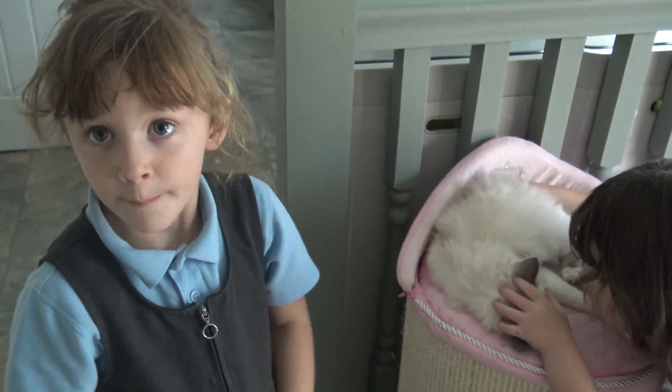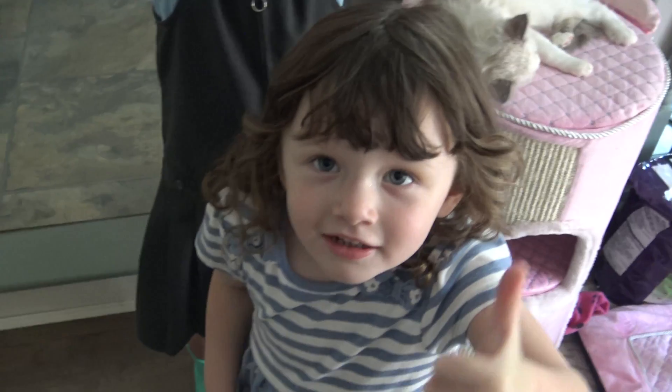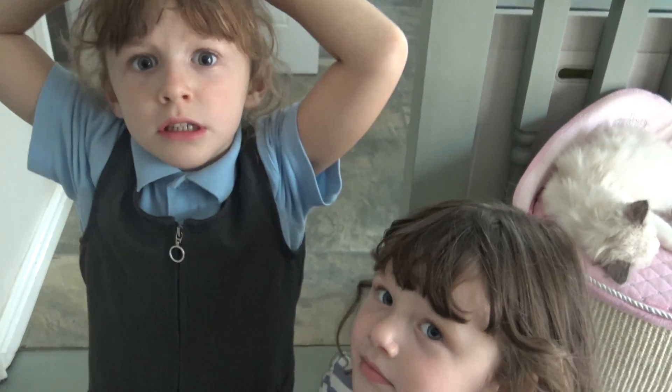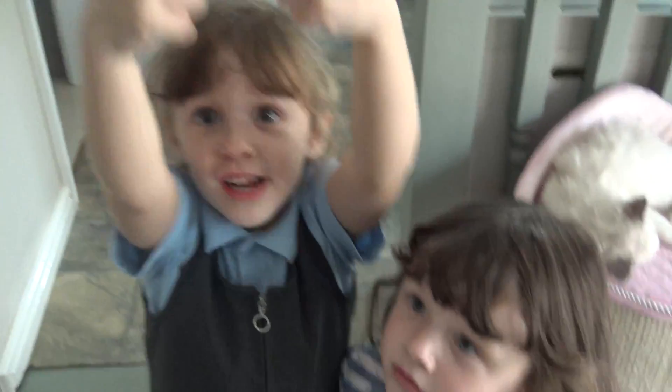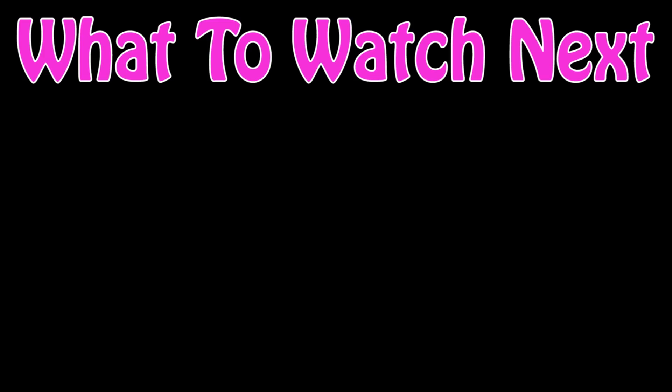Say bye to everyone. Bye! Give the Disney Toy Collector a thumbs up and subscribe to our channel, guys. We'll see you in the next video. Hopefully we can find a home for our bush baby pets. We need to find a home, don't we? Yep. Give us a thumbs up! Bye! If you enjoyed this video, why not click on the pictures below to get more great videos by the Disney Toy Collector. Please remember to subscribe!